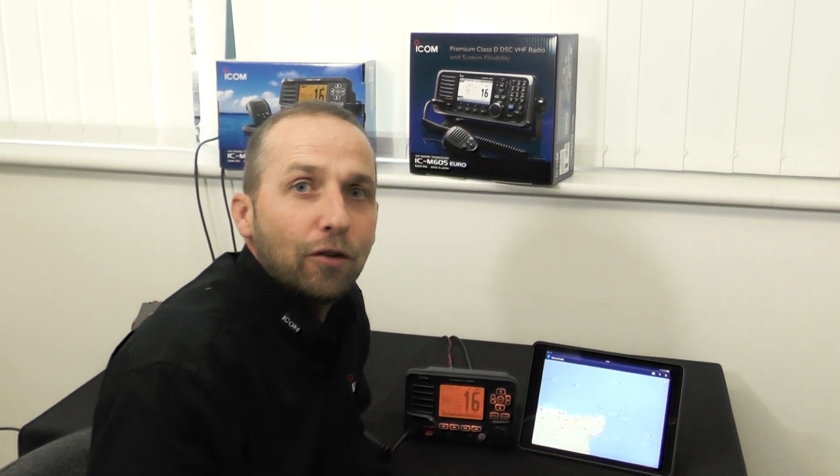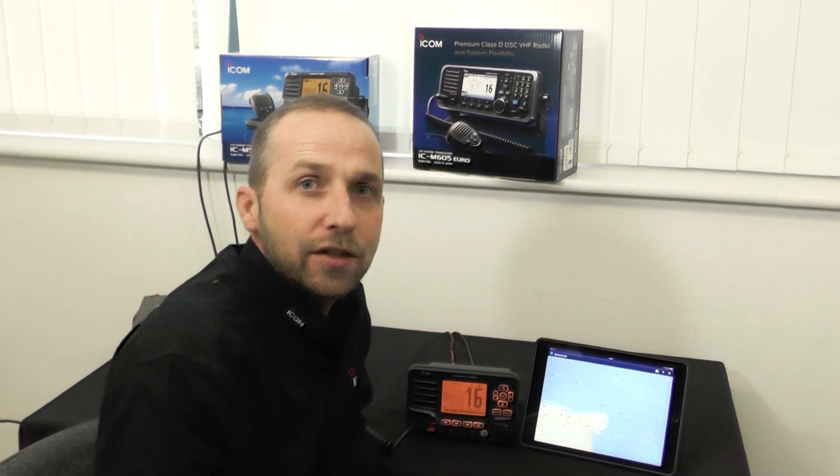I'm here at ICOM HQ in Herne Bay in Kent to show you the M506 with AIS receiver, how to make a DSC call on the M506 from selecting a vessel on screen, and also give you a sneak preview of the CB2000 AIS transponder unit that upgrades the radio to an AIS transponder.